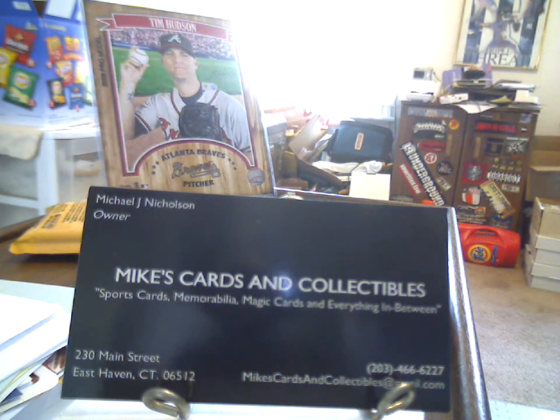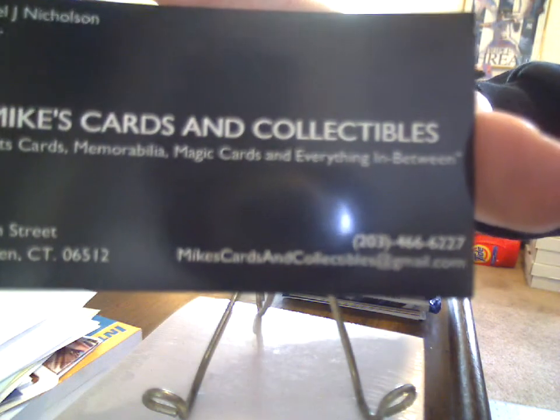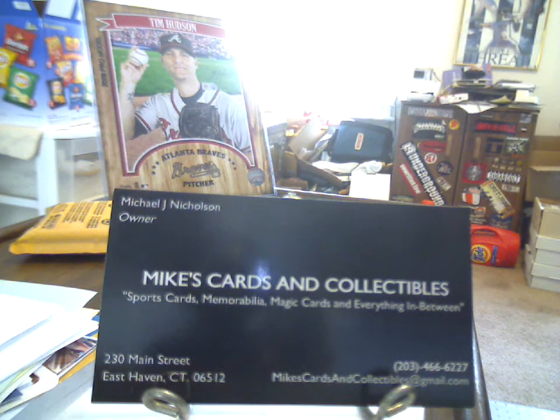Mike showed me his setup. It's a very nice little operation. He's talking about doing a little demo work and restructuring, trying to put some more shelf space in for singles and whatnot, so it's going to be a work in progress. Feel free to contact him — the email is down at the bottom of the card: Mike's Cards and Collectibles at Gmail. He's got a huge backlog of stuff he's slowly sorting through.